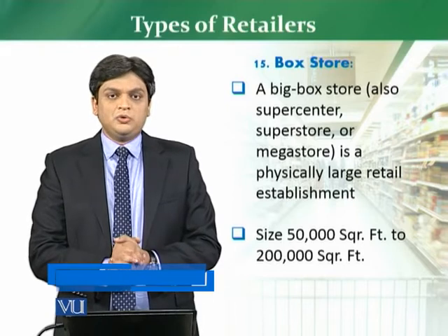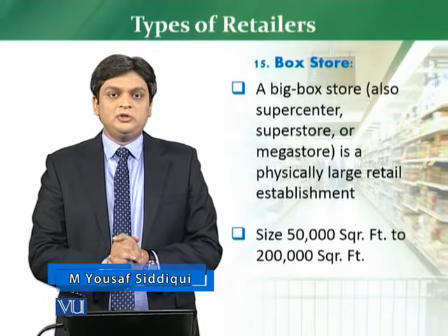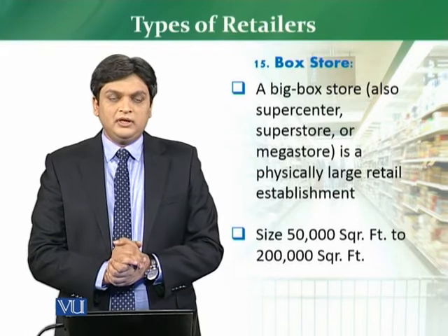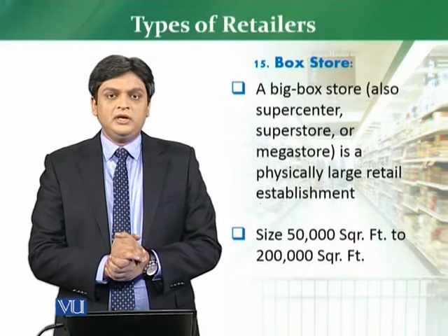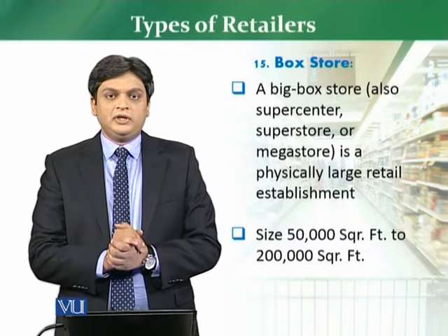These stores are generally 50,000 square feet to 200,000 square feet in size. Normally, if you notice, these stores are in such a box shape, which is a single store, and in appearance it is a big box.